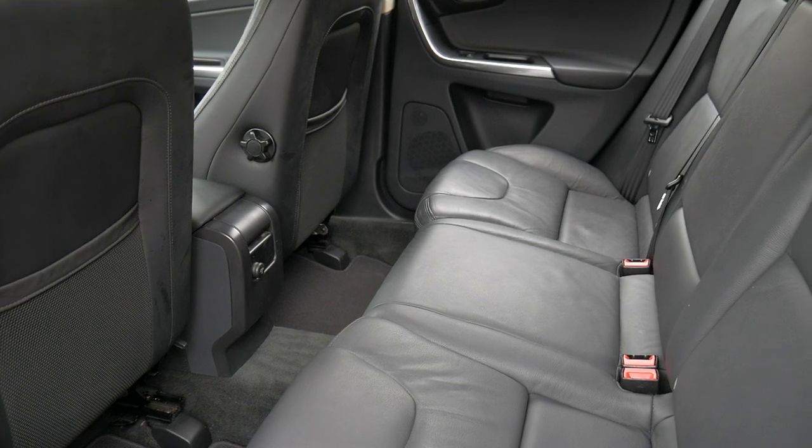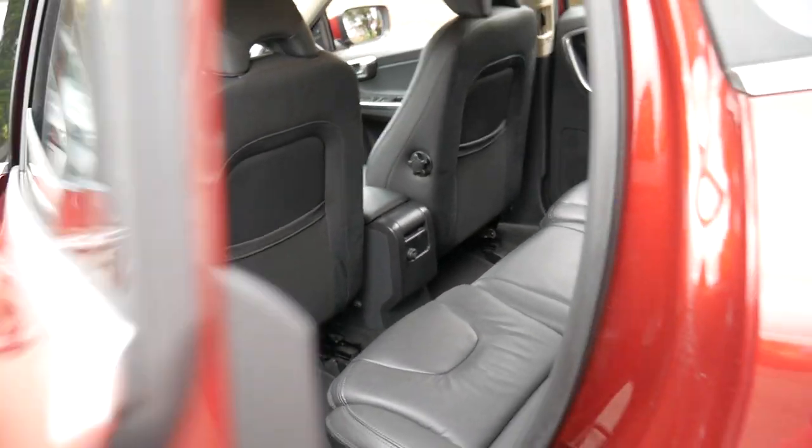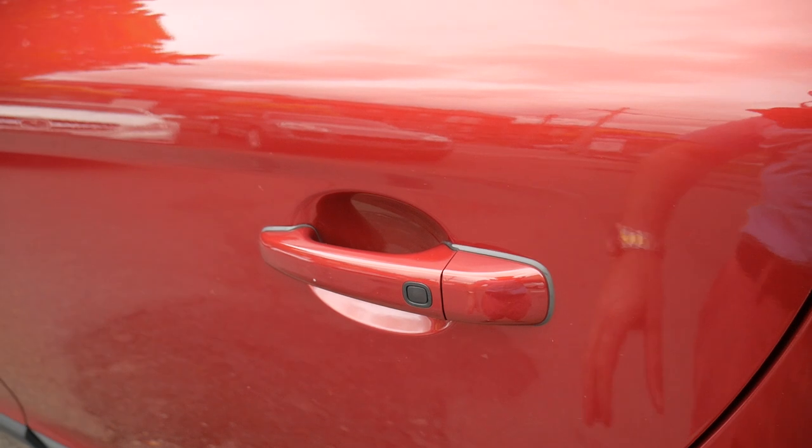It does have keyless entry as well, so it means if you've got the keys on you, you can just put your hand behind the handle and it will unlock.